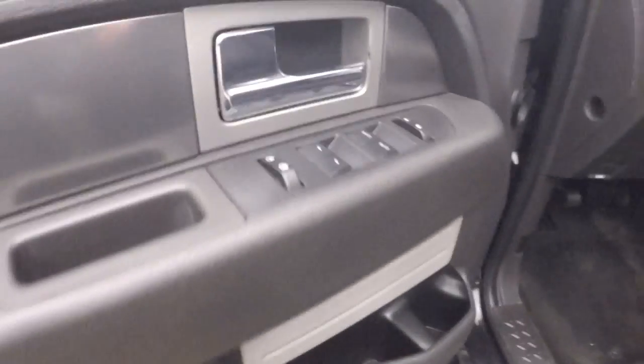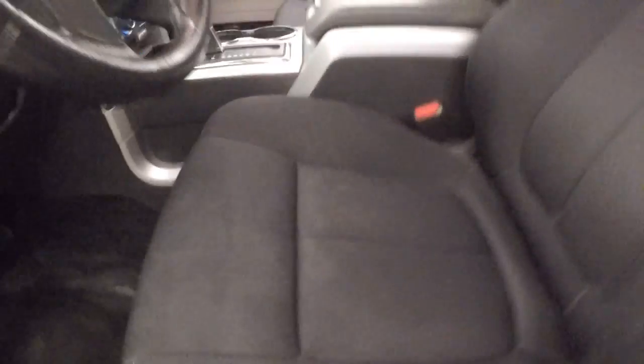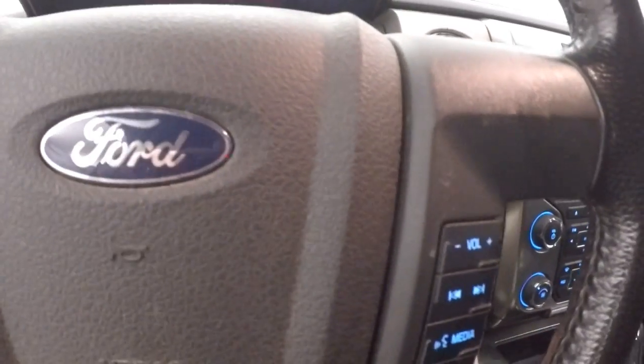Keypad for entry if you don't have your key. All your controls on the door. Power seat and a little bit manual seat. Menu, cruise control, Bluetooth and stereo controls on the steering wheel.